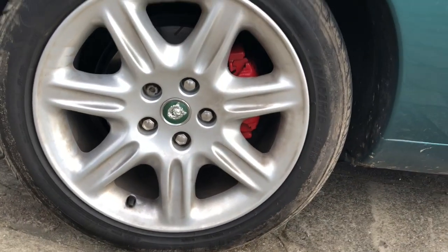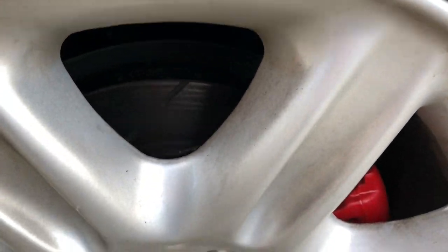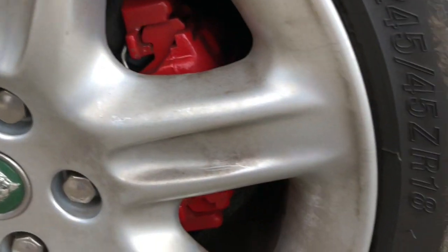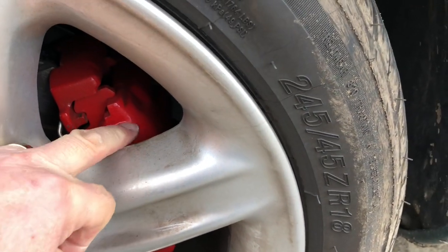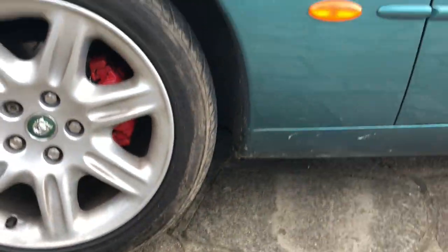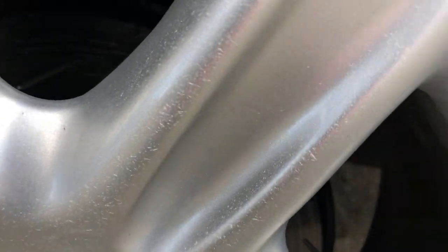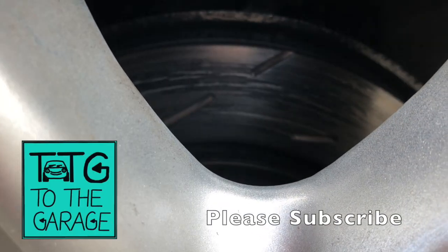For those of you interested, the running in of the new brakes is going well. The black protective coat has come off in the main on the front on the swept surfaces. The powder coated calipers are looking beautiful. On the rear it's not completely cleaned up yet, as you can see, but it's getting there. I'll be reporting back on the performance of these brakes quite soon.